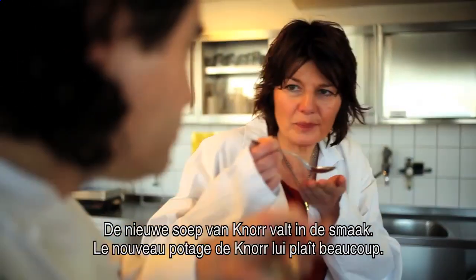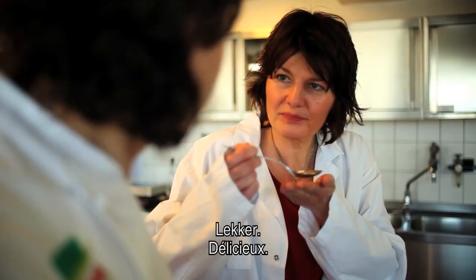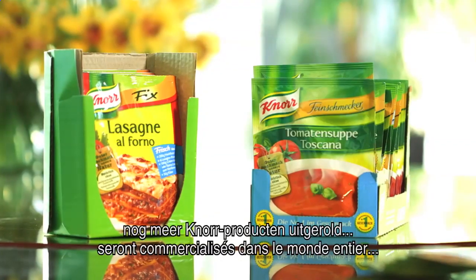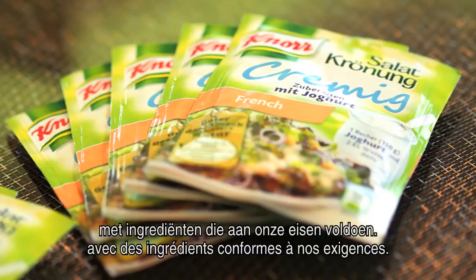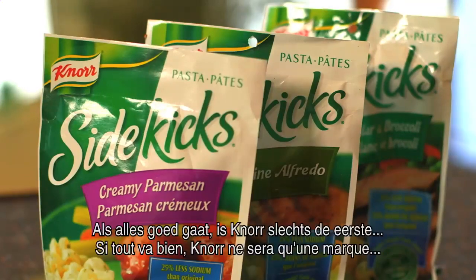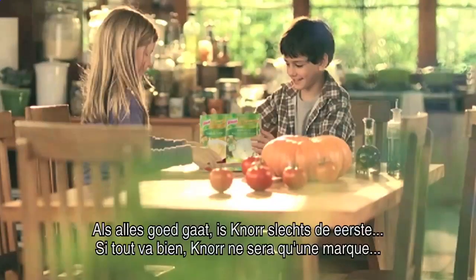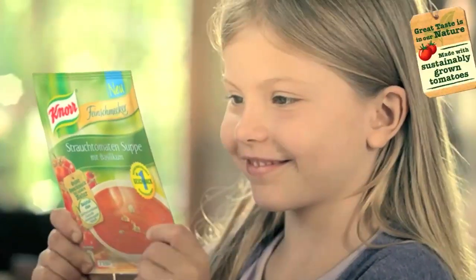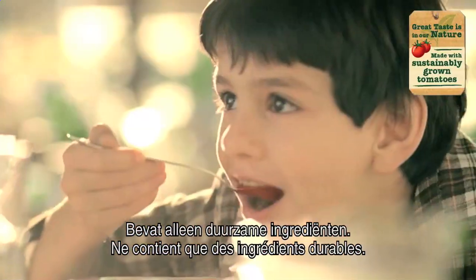Noor's new soup is proving popular. In 2013, it's been joined by many more Noor products around the world containing ingredients grown by farmers that meet our standards. And if all goes well, Noor will be just the first of many Unilever brands to carry a label like this, showing its ingredients are sustainably grown.